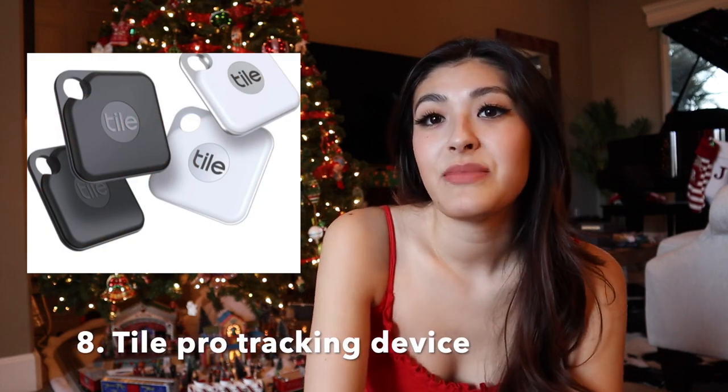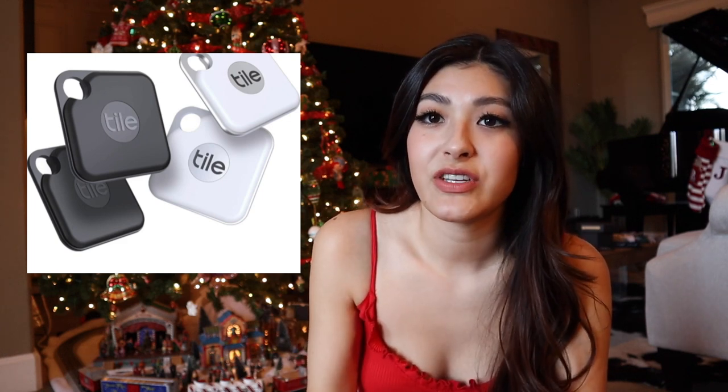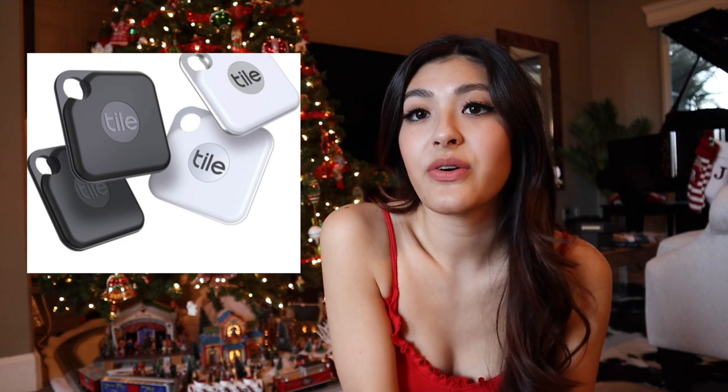Number eight, we have the Tile Pro tracking device. This is an amazing gift for a guy who loses his stuff very often. The Tile Pro is very small and can fit in your wallet — there's a little hole in the corner so you can attach it to a keychain too. He can link it up to an app on his phone and track where all of his items are. Perfect for any guy that loses his stuff often.